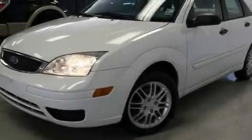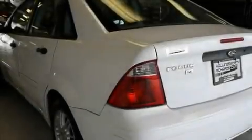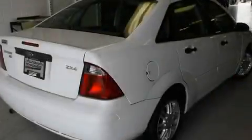Its top features include air conditioning, a folding second row, cruise control, a CD player, a security system, body side molding, a passenger side airbag, rear seat childproof door locks, a rear window defroster, and alloy wheels.